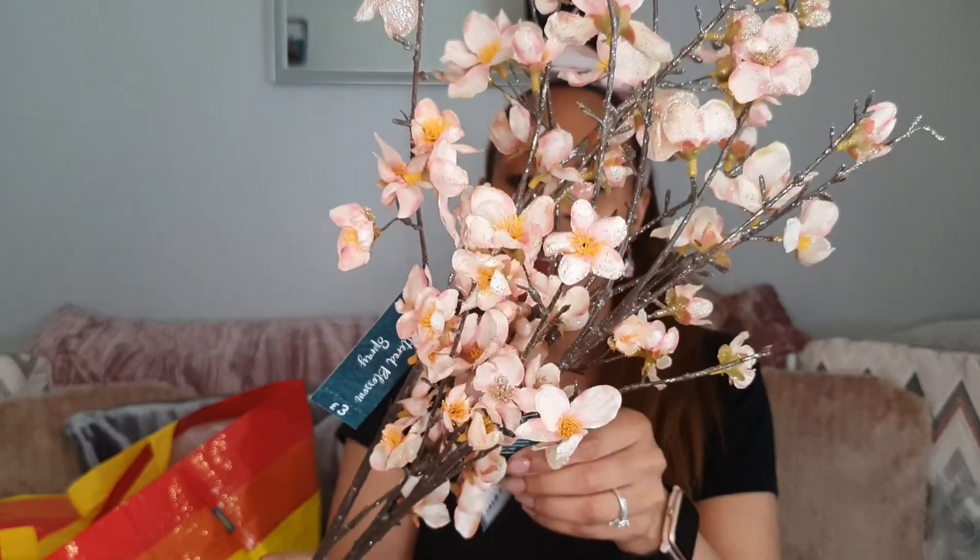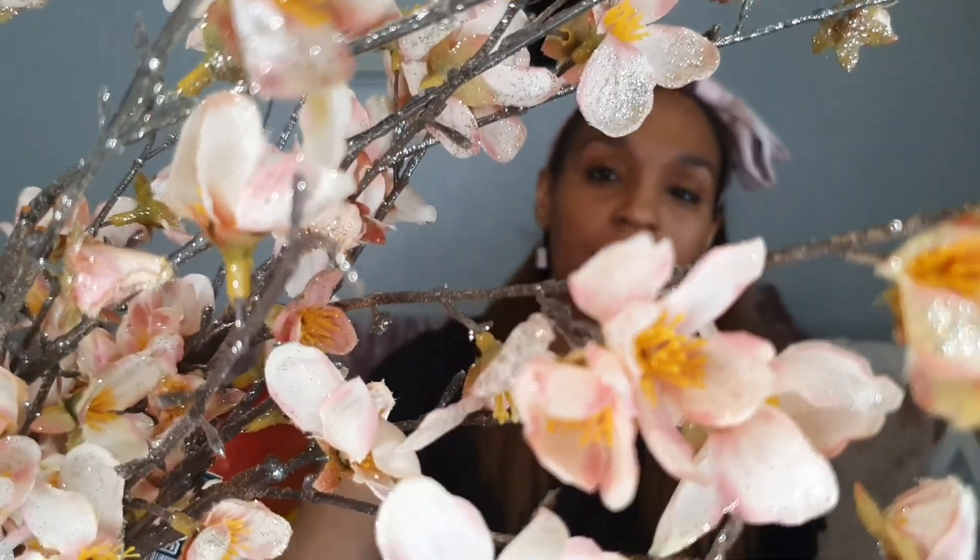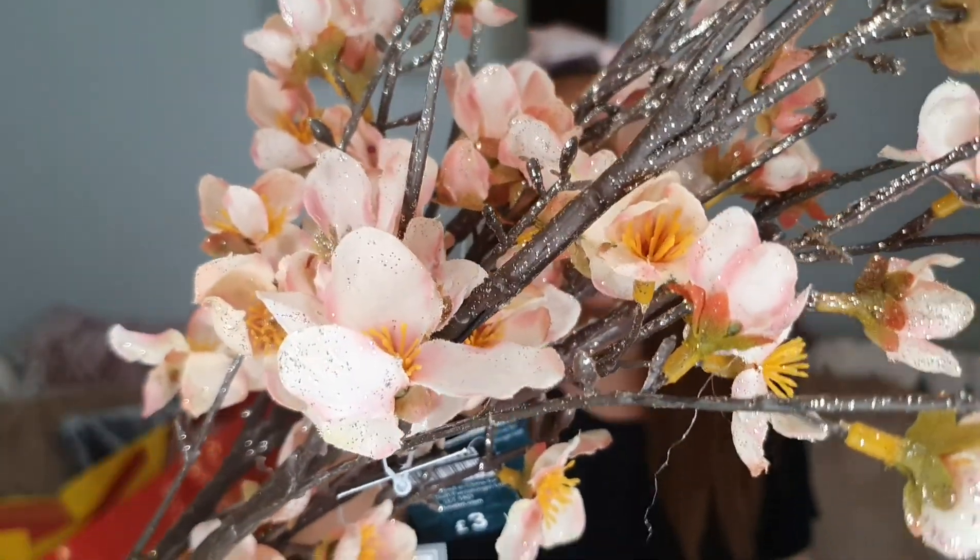I also got these from Dunelm — cherry blossom spray stems, £3 each. They are absolutely gorgeous — they have a sort of brown twig with blush pinky-gold glitter all over the spray. They're absolutely stunning for £3 each. I bought a set of three — I usually always buy them in threes. I did also get a glass butterfly from Dunelm, around £2 or £3, but it's up on my shelf so I'll insert a picture.